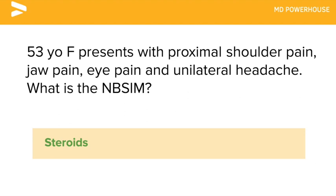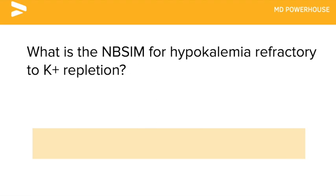What is the next best step in management for hypokalemia refractory to potassium repletion? Replete magnesium.